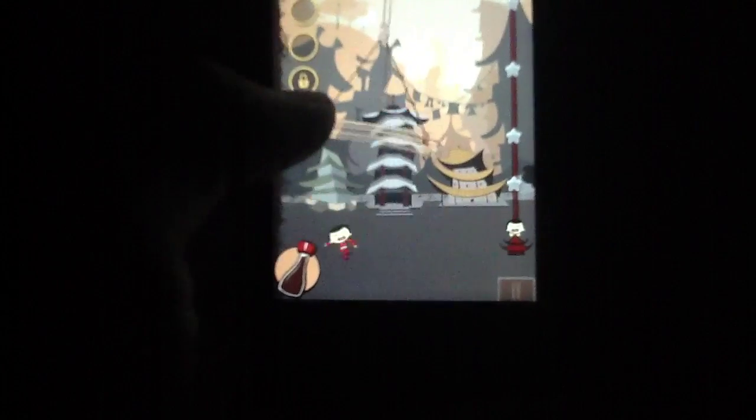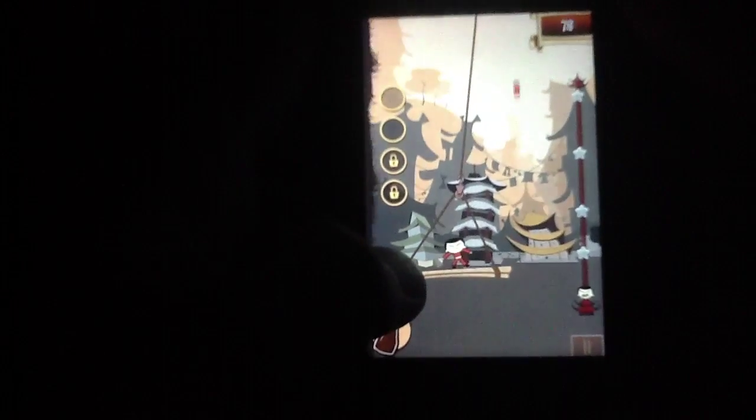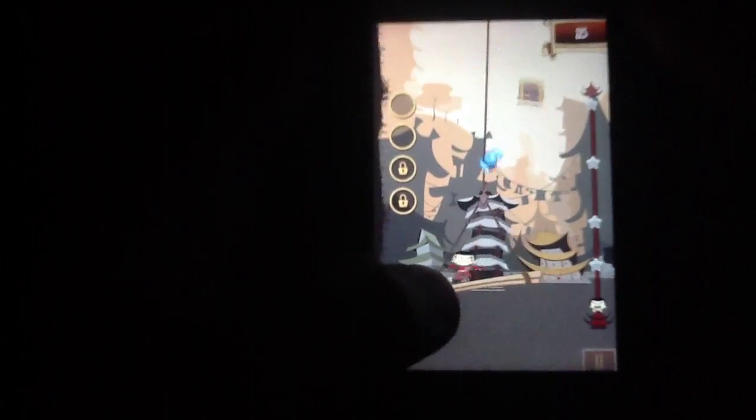The controls are rather simplistic, though it will take some time to get used to them. The game can be kind of hard, as we mentioned — the levels are rather huge, so you have to deal with that alone, and on top of that there are a couple of other things involved that make the game semi-difficult.